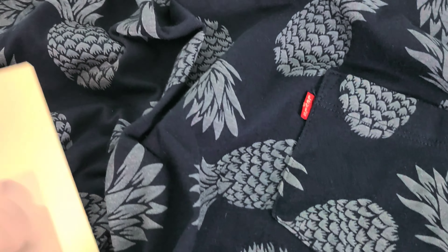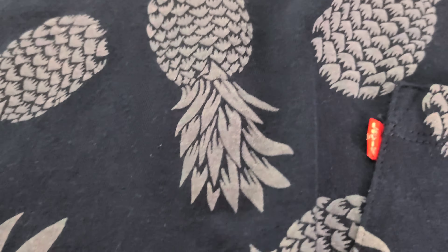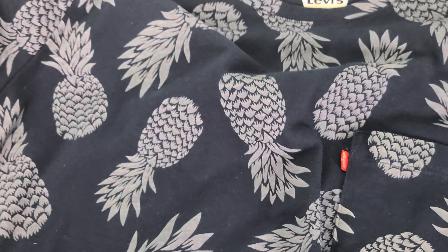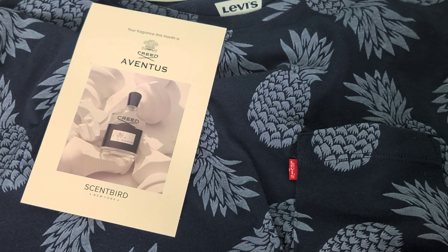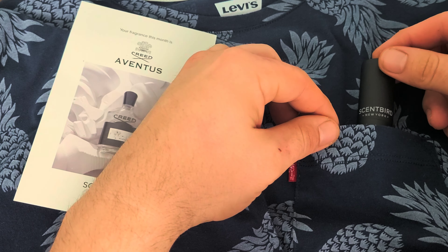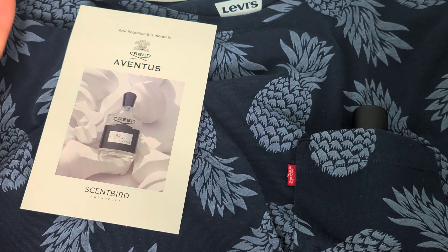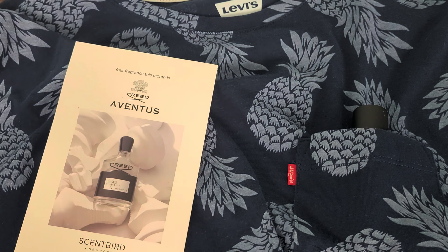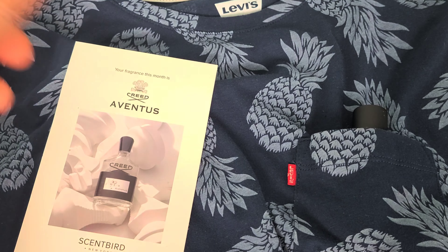I'm going to spray it directly in the center — oh, didn't get a good spray that time. There's a good spray — had to pump it through. Now I'm gonna let you guys get in here with me. Oh my lord — that is amazing! Oh my goodness, my wife is gonna go insane over that. Fantastic smell, guys — amazing scent.